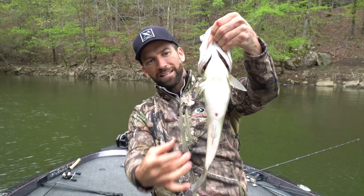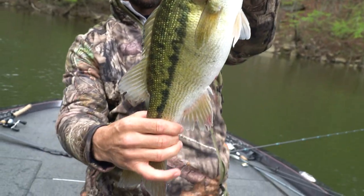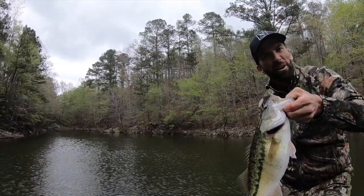That is crazy — beautiful, gorgeous spotted bass on a bed. Look how thick, she's been eating on something. Just got through weighing her — 3 pounds. It's awesome, so pretty. I'm gonna get her back on the bed.